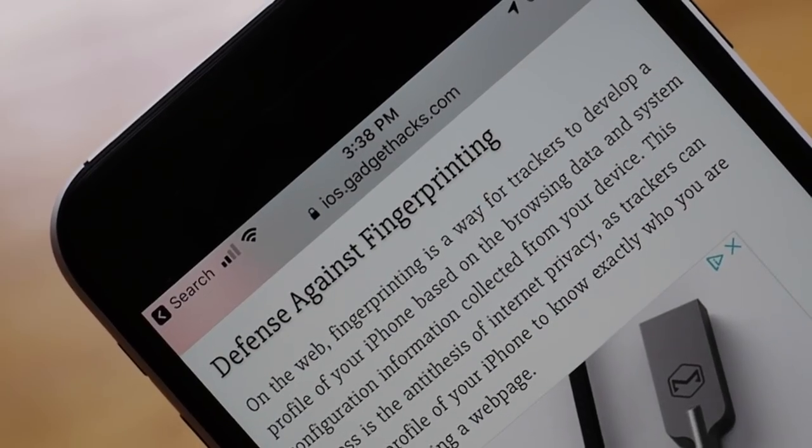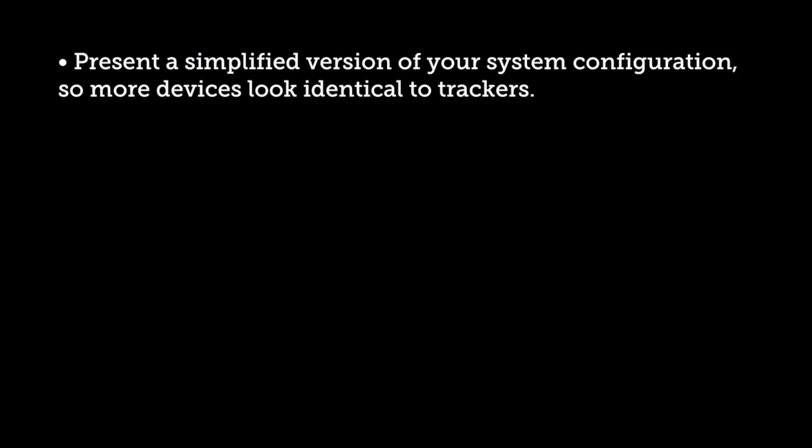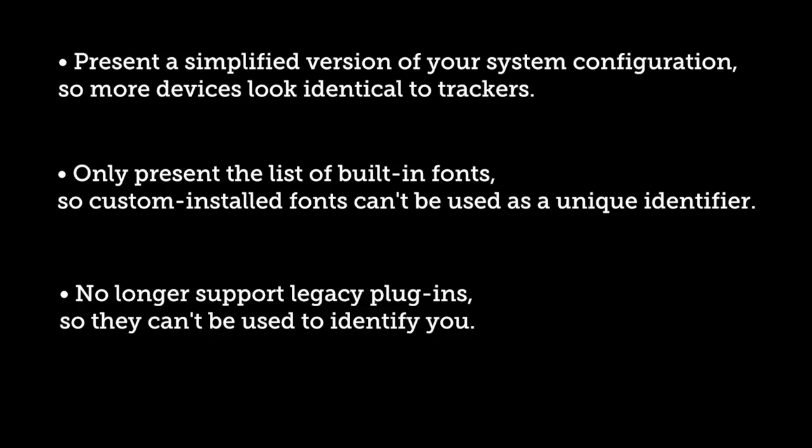On the web, fingerprinting is a way for trackers to develop a profile of your iPhone based on the browsing data and system configuration information collected from your device. Apple is against this type of tracking as much as you are, implementing a suite of new features to help prevent this kind of tracking. For a more detailed explanation, make sure to check out the full article on our website.